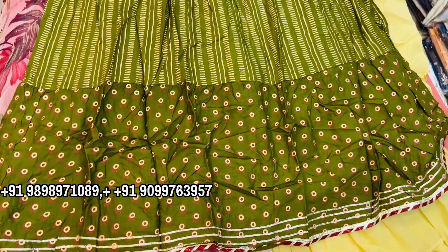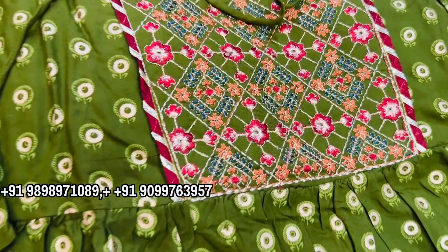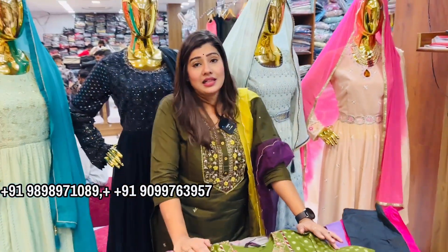The quality I am showing you is the Anarkali concept, in which you will get only a pair. I have just seen a pair in the sample, but in this you will be available with 40-50 color designs.